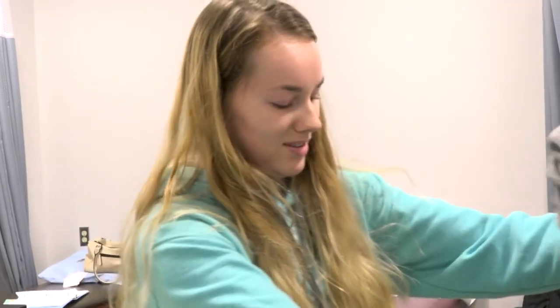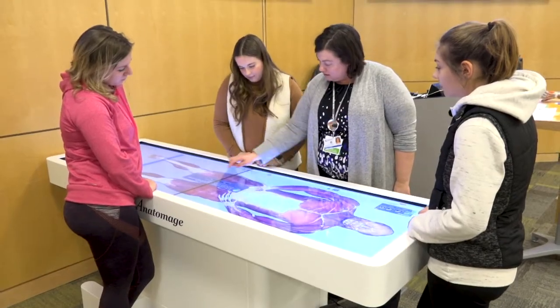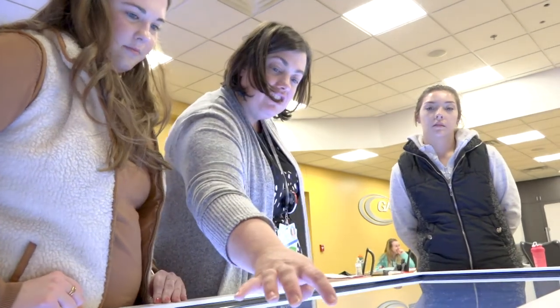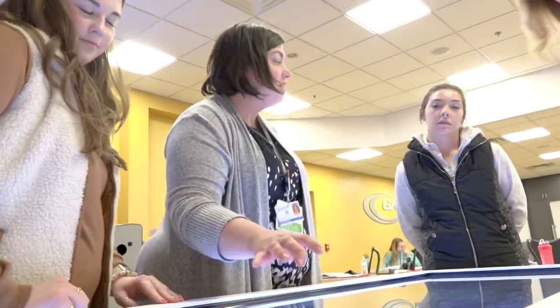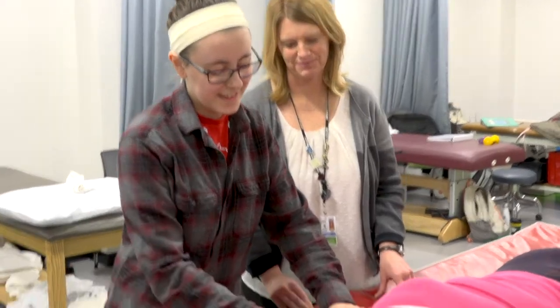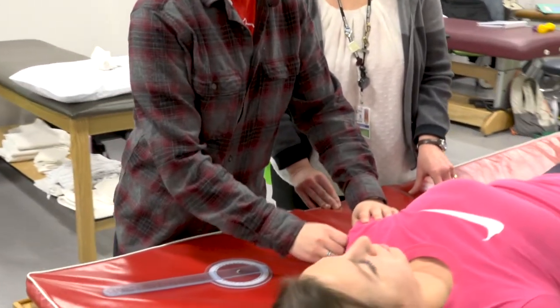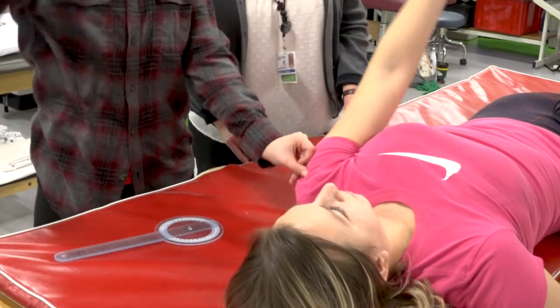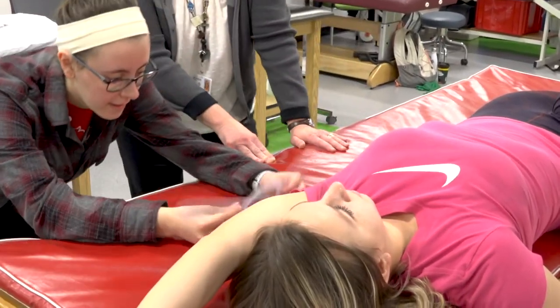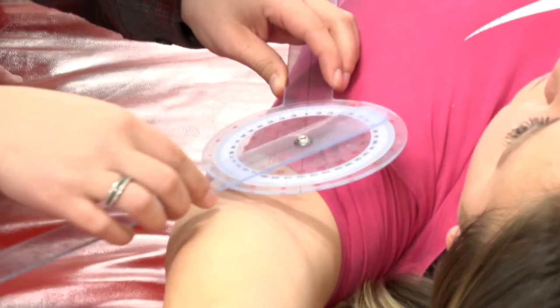Students have lecture classes where they learn about the muscles and how the body works. In the lab classes they learn how to measure range of motion, do strength testing, and how to do exercises to strengthen or stretch particular muscles. Then they go out into the community and are paired with a physical therapist or physical therapist assistant to do those same activities on actual patients.